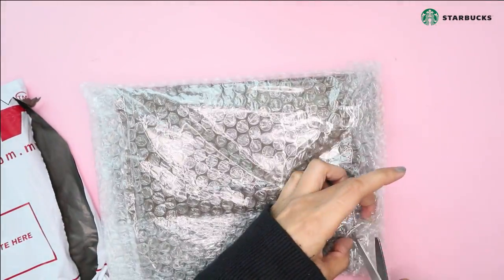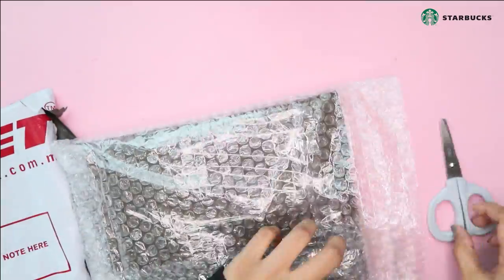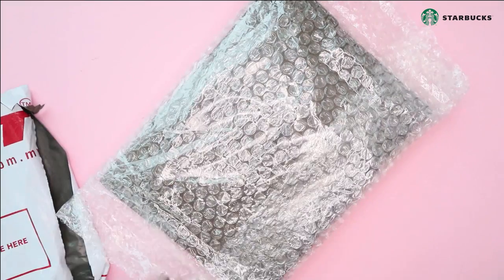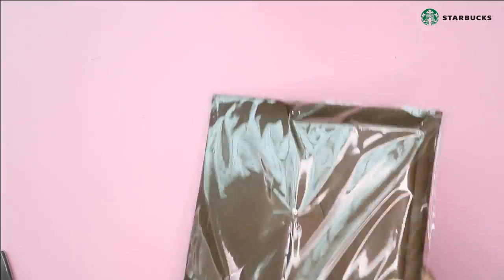Hi guys, welcome back to my channel, or welcome to my channel if you are new. My name is Amiza and I am very very excited about this video. This is a collaboration with Starbucks Malaysia. Starbucks Malaysia has been so kind to give me this Starbucks planner for 2020, so thank you so much to Starbucks Malaysia.